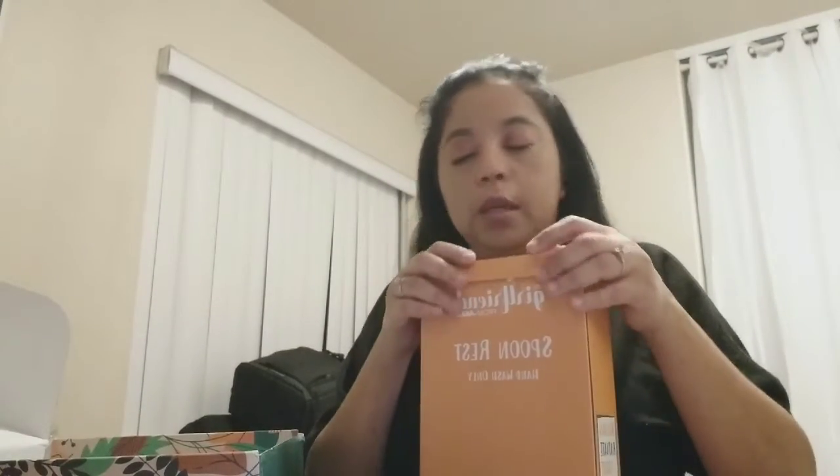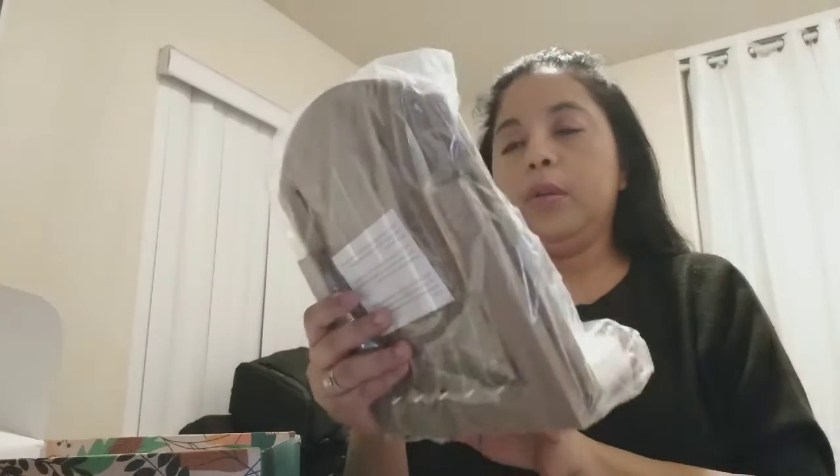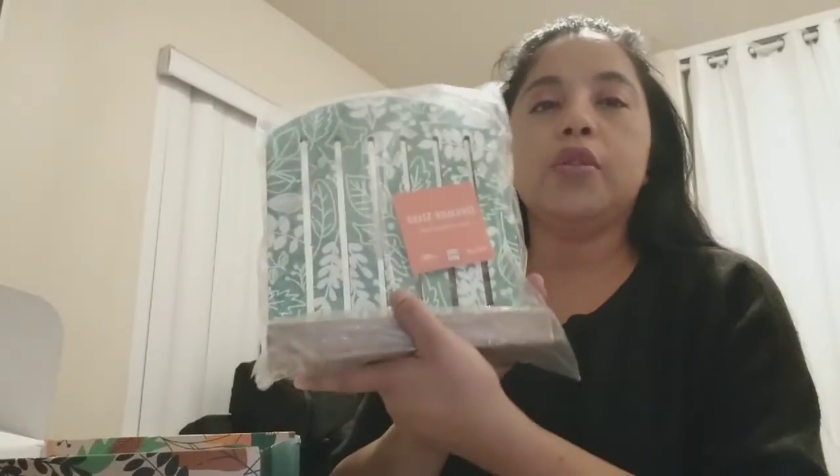I think there's one more thing in here — it's a cookbook holder, a cookbook stand. Let me take it out of the packaging. It's like foam — you pull that out and put your book here. I don't know if I'm going to keep it because I already have a cookbook holder, but it is really extremely cute.